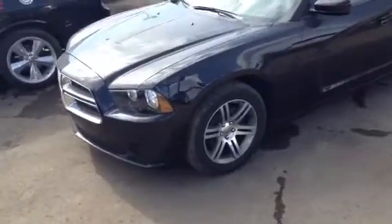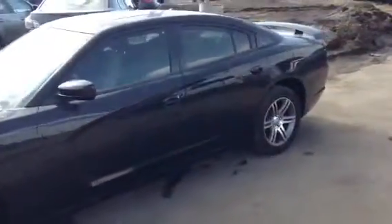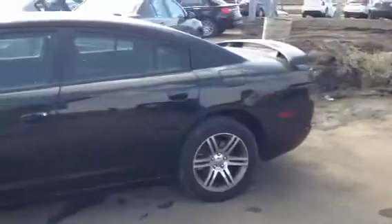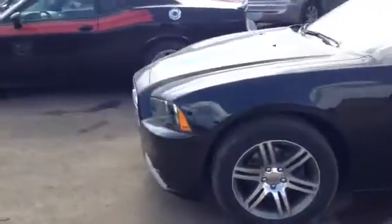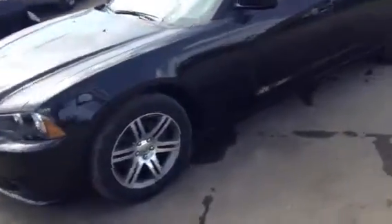Hi Heather, Scott here with LA Mazda. I wanted to send you a quick video walkaround of a car that I think you might be interested in. We have a 2013 Dodge Charger SXT model, so I'm just going to do a quick view of the outside here, and then I'll run you through some of the options and features on the inside as well.